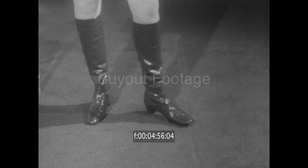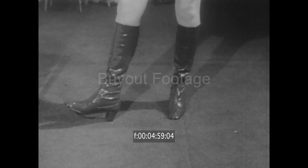As the poet said, boots, boots, boots — they're in calf-hugging styles and in every imaginable fall color.